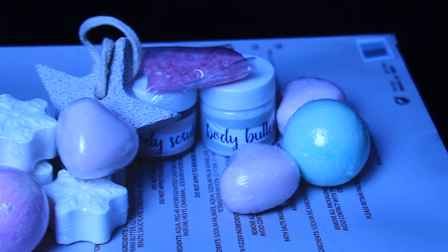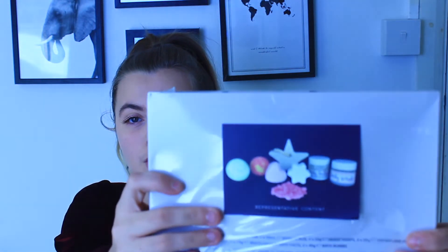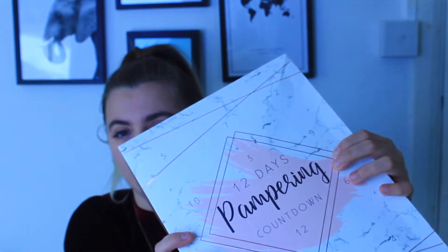Hello lovely people, welcome back to my channel. Today I'm going to be doing the Poundland 12 Days of Pampering advent calendar. I'm going to be opening every single box and seeing what's inside. On the back it doesn't tell you exactly what you get inside, it just shows you a representative of what you could get. This calendar is reasonably sized, it comes with 12 doors, and on the side it's got a rose gold paint accent.